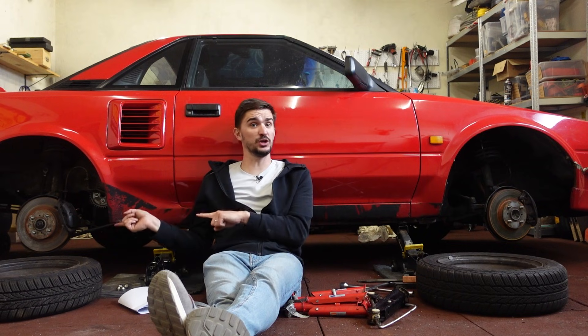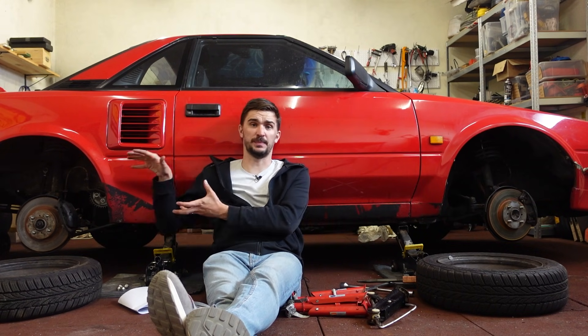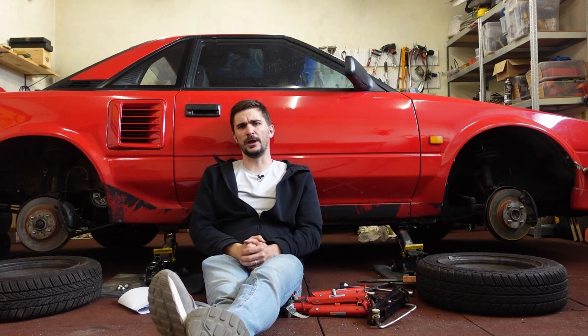Well, the answer is that if rear brakes were larger than front ones, and given the braking force corresponding to their increased size, your car would actually often spin out of control during hard braking.